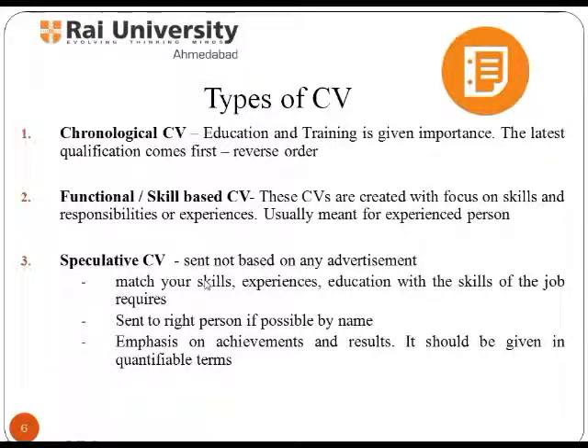In a chronological CV, education and training is given importance, with the latest qualification coming first. In a functional or skill-based CV, focus is on skills, responsibilities, and experiences, and it is usually meant for experienced persons. A speculative CV is sent not based on any advertisement — it matches your skills, experiences, and education with the skills of the job requirement. It is sent to the right person, with emphasis on achievements and results, given in quantifiable terms.